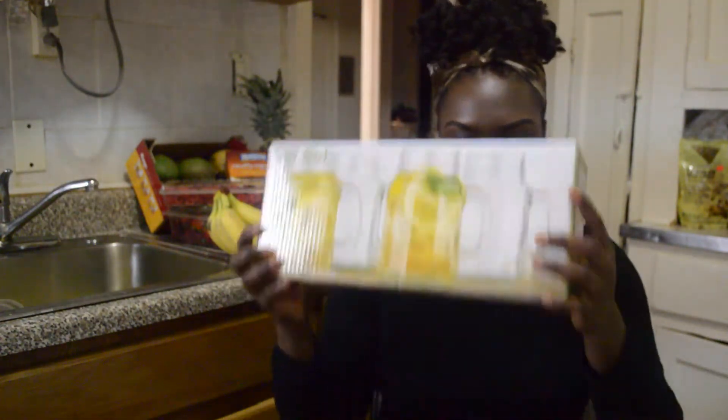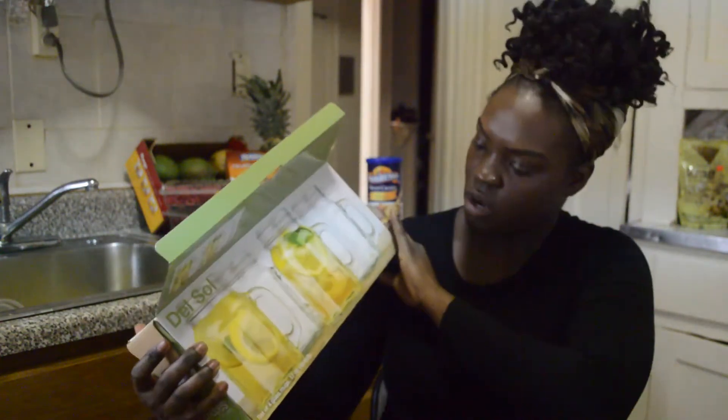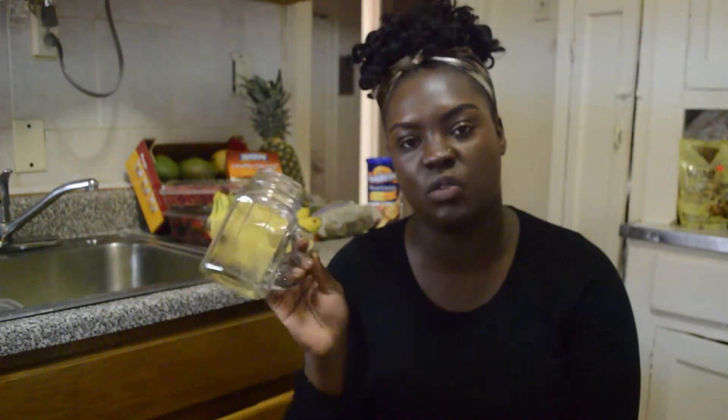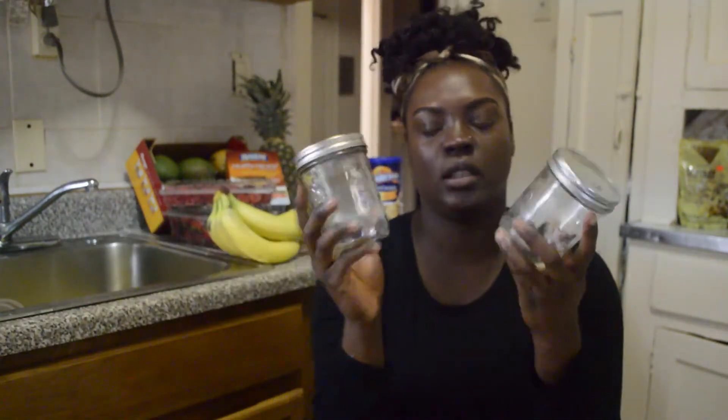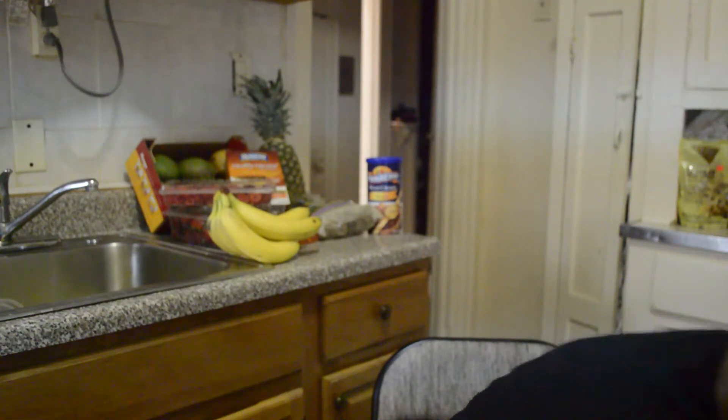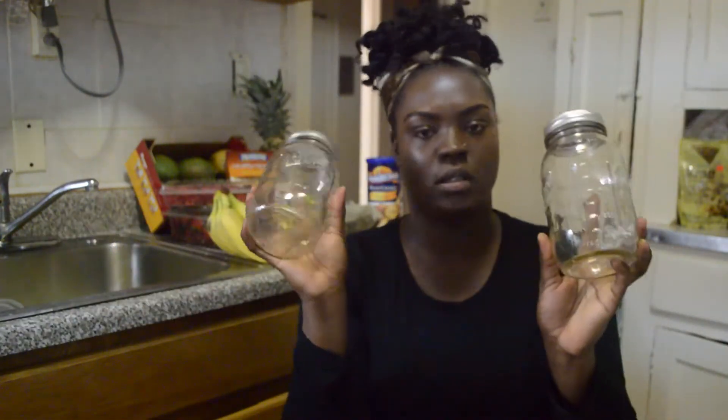I've been wanting mason jars for so long. I bought a set of four with handles for $10 — great for making drinks and cute stuff. Then I have regular mason jars I got for a dollar each — I bought three of those, plus a bigger one.